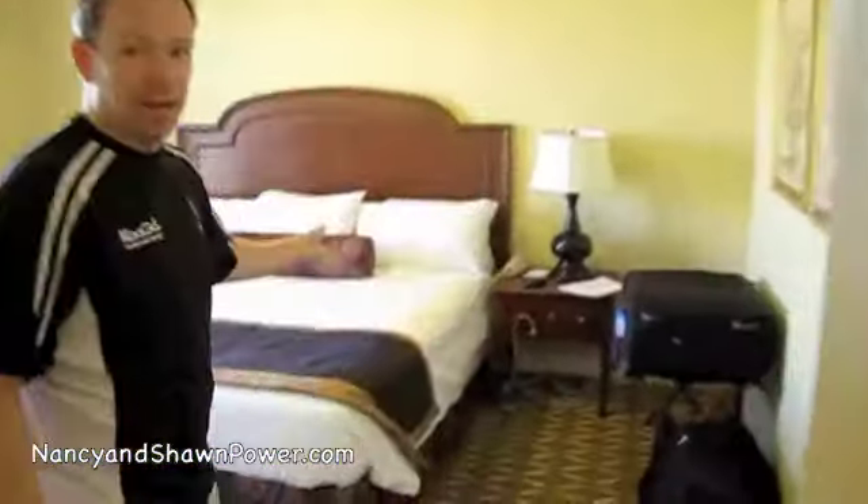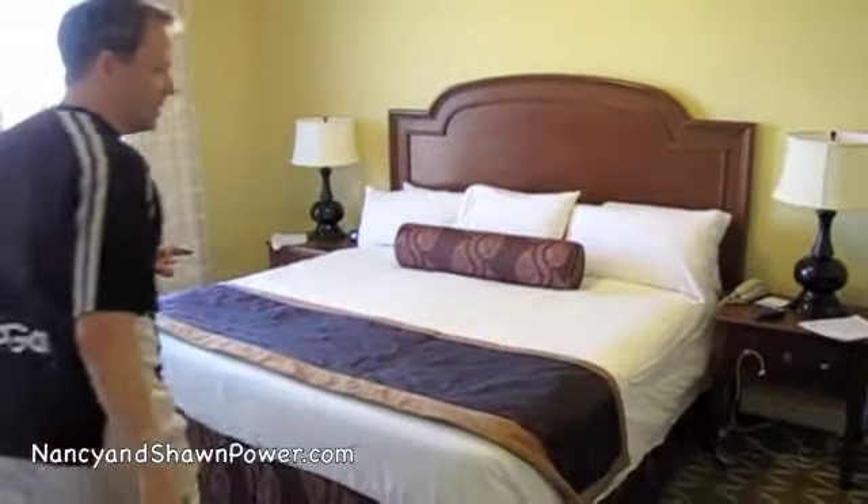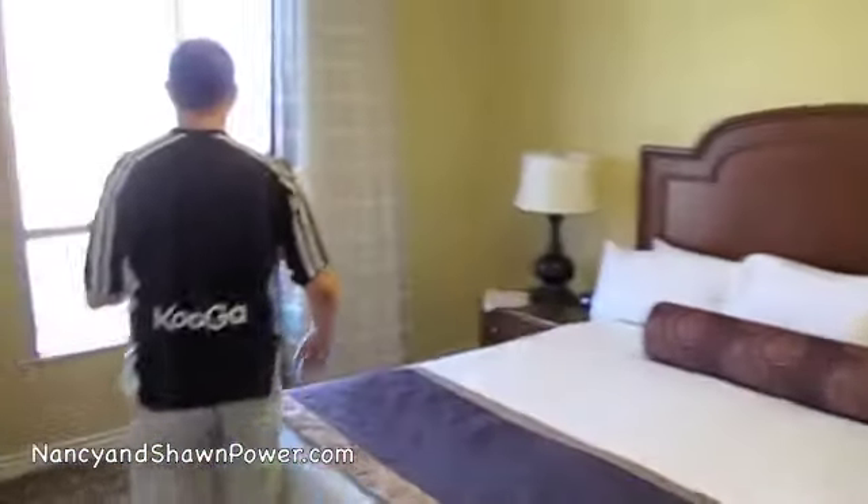And then of course we've got the very nice separate bedroom area, which is cool. King-size bed — we always love a king-size bed because we have one at home, so it's nice to be able to sleep on those.